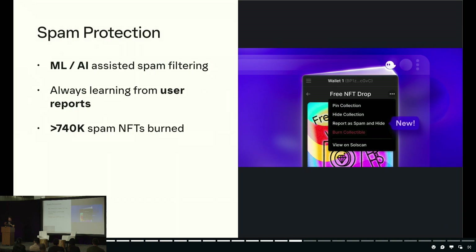As a side note, we also have an in-app burn feature that helps users permanently remove spam from their wallet instead of just hiding it. Over the back half of 2022, users have burned over 740,000 NFTs — so people love to clean up their wallets.